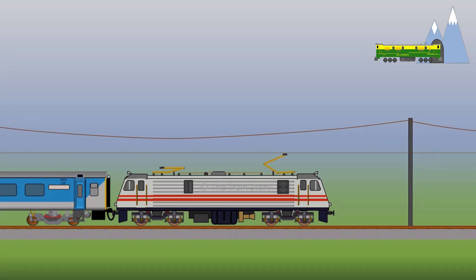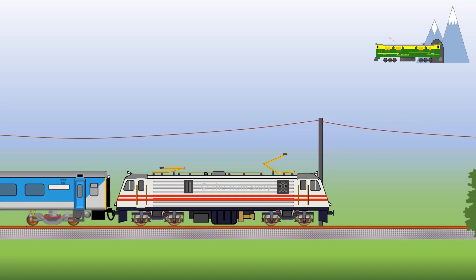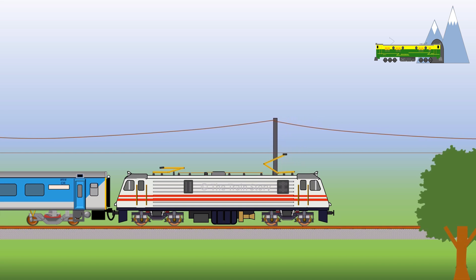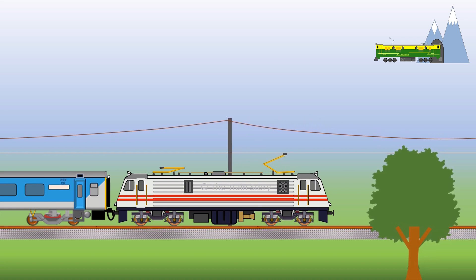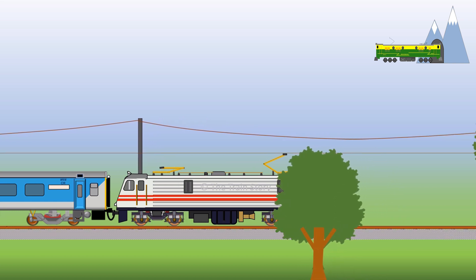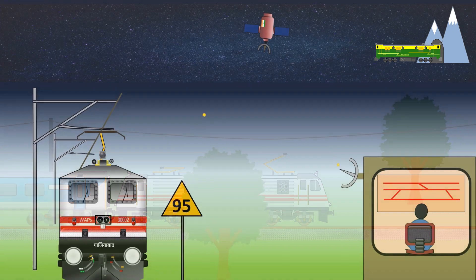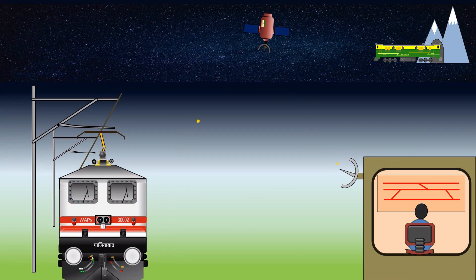As a part of the new system, Indian Railways has installed GPS-aided, geo-augmented navigation system-based devices called Gagan on locomotives to acquire train movement data. With the help of the new navigating system, railways will be able to track real-time data of trains like arrival, departure, and run-through timings at stations in a particular route.